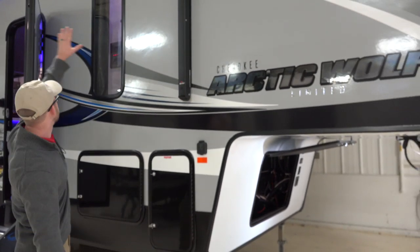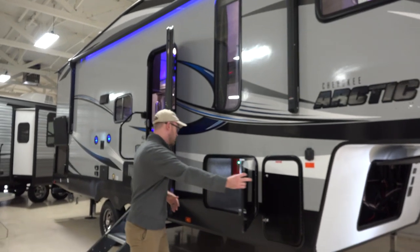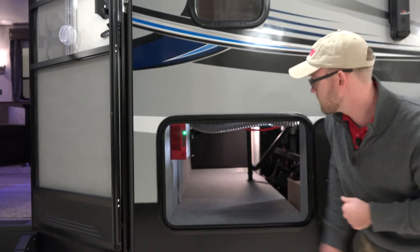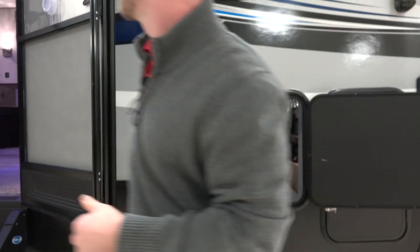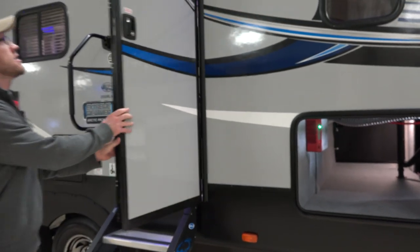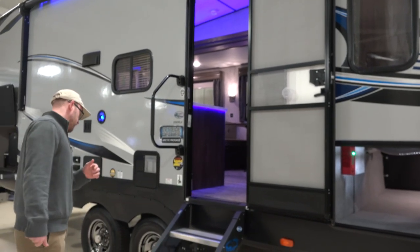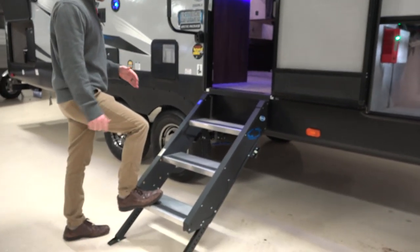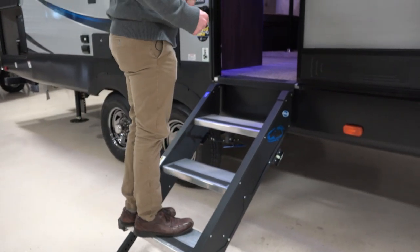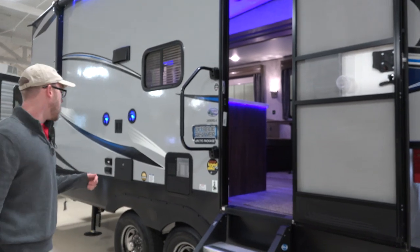This is a nice Carefree electric awning and you do have blue LED underneath. Here's your main storage compartment on the exterior and you can access this from the front and both sidewalls, so it's nice and easy to get things in and out. The Arctic Wolf uses a friction hinge entry door, so you can stop it at any point wherever is most convenient for you, or fully open it. You have this Secure Stance step from Morride — it flips up in travel mode, comes out for stability, has a much greater weight capacity than traditional RV steps, and you have a big grab handle.